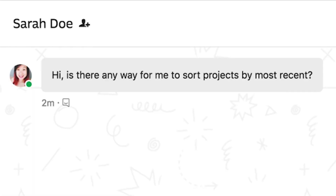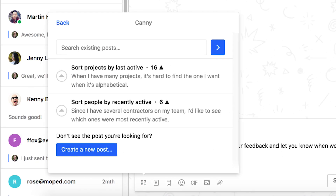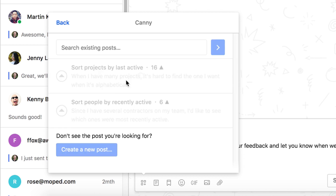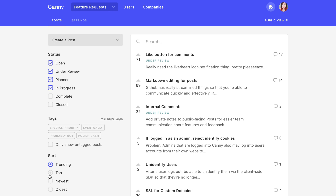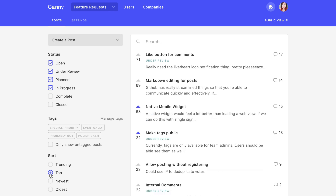But more likely, they're asking for a feature you've heard a million times. In that case, just add their vote. Now when your product managers visit Canny, they have a list of the top requests and who asked for them.